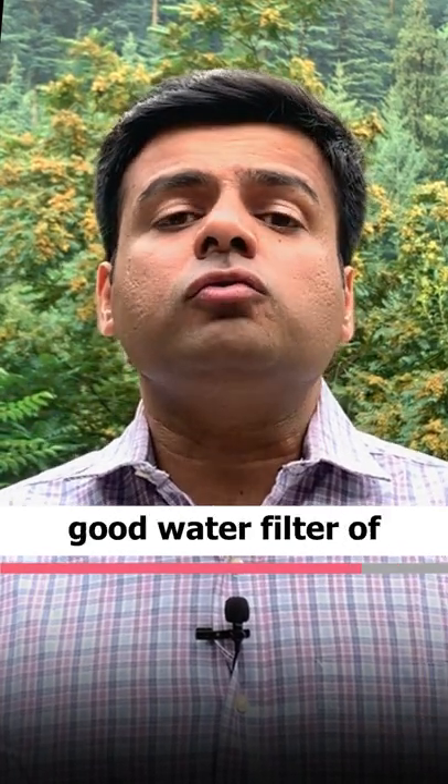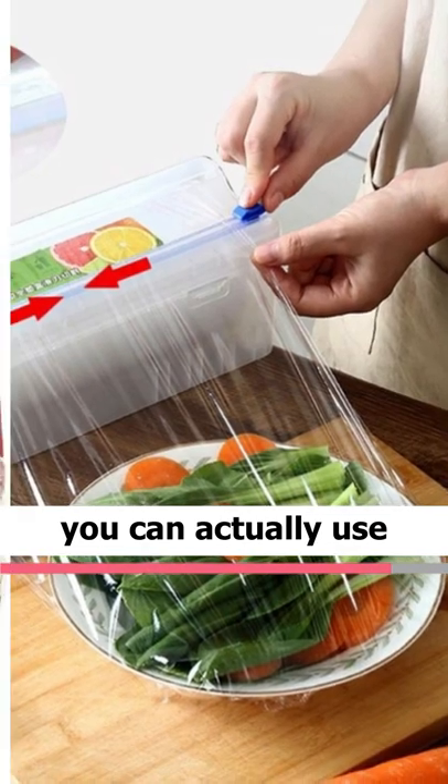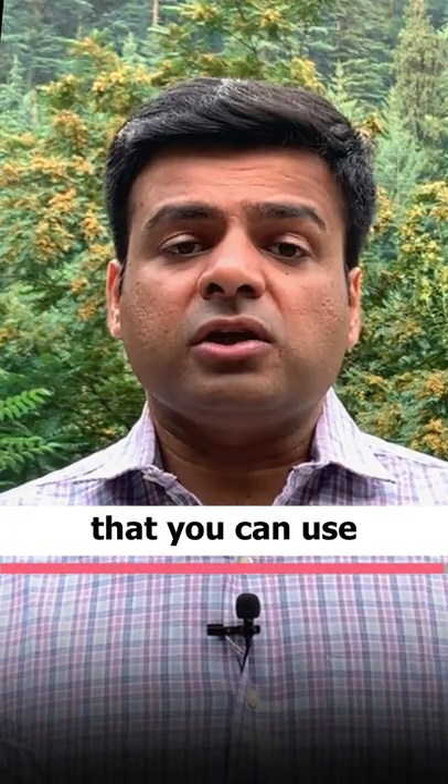The last one is food wrap. You can actually use wax papers — yes, those are perfectly safe and natural — as a way to store your food. So those are options that you can use.